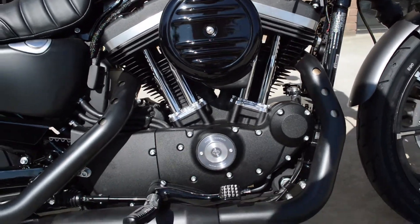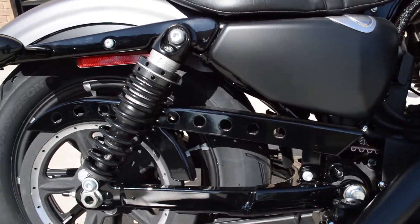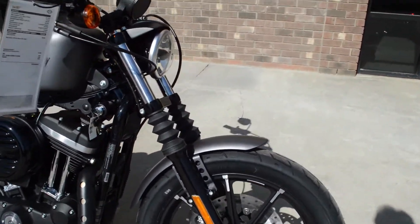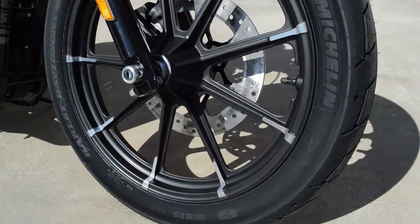Got the big air cleaner on the 883cc Evo motor. Lightning hole accents on the belt guard. Dual blacked out exhaust. Blacked out lowers with the gaiters on the front forks. Cast aluminum wheel.